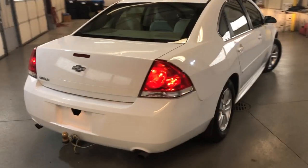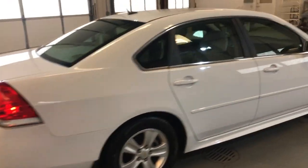Very nice looking body, no rust, nice and clean, alloy wheels, tinted windows.